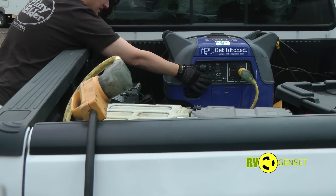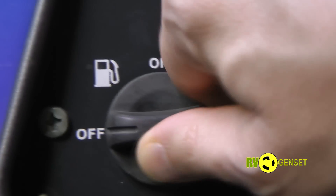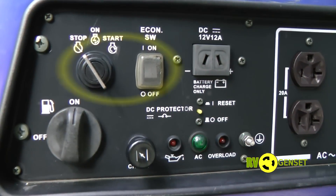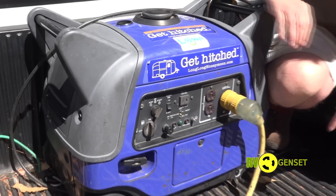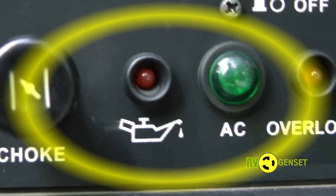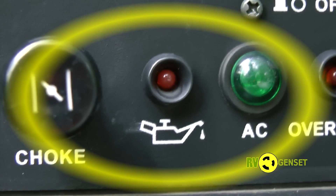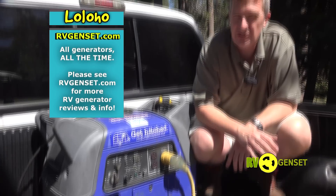On the face of the generator you'll see the main control panel. You've got the fuel supply, the economy mode switch, the turnkey electric start, and the choke. There are a couple of warning lights. You need to pay attention to the low oil warning light, which hopefully you never see. There's also an overload warning light which you may occasionally see if the generator is unable to deliver enough power.